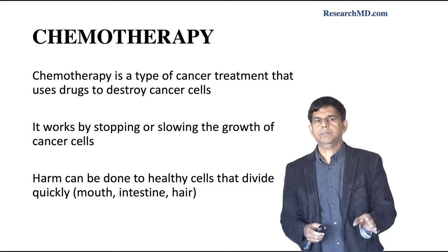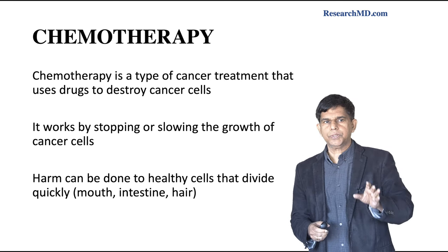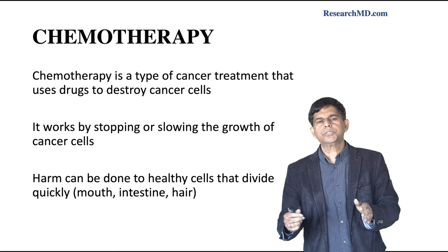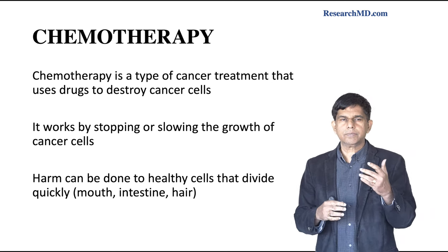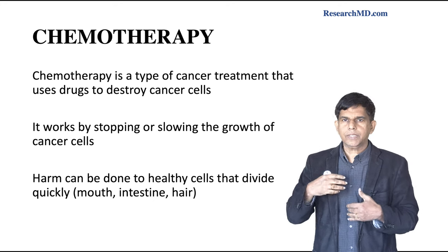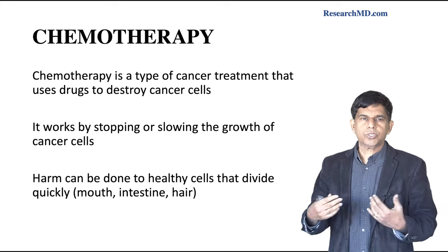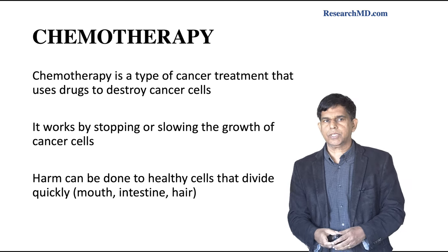What is chemotherapy? Chemotherapy is a type of cancer treatment that uses chemicals to destroy cancer cells. It works by stopping or slowing the growth of cancer cells. But it can also cause a lot of damage to healthy cells — cells that divide fast, like hair, mouth, and intestine. That's why patients develop oral ulcers, hair loss, and stomach problems, because those are rapidly dividing cells.